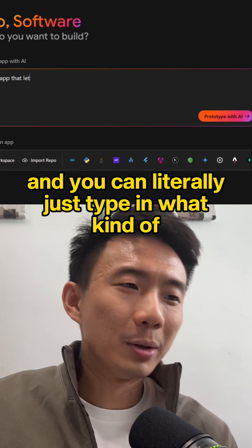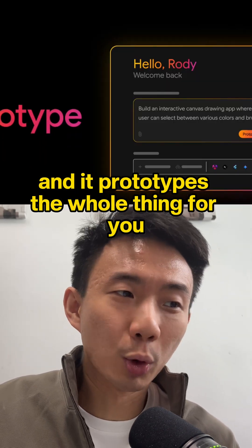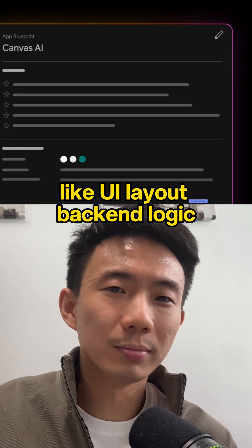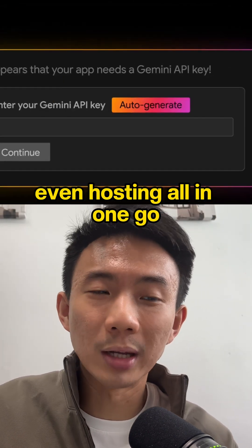You can literally just type in what kind of app you want to build, click a button, and it prototypes the whole thing for you — UI layout, backend logic, even hosting, all in one go.